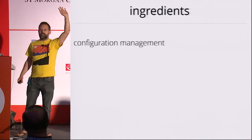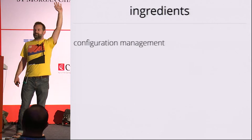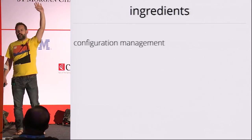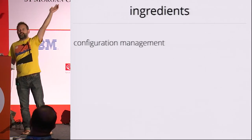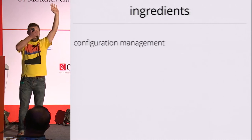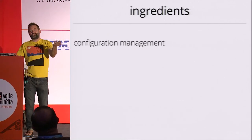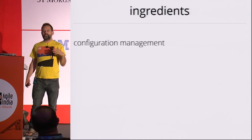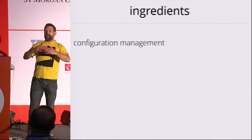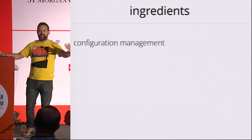Hands up if you can get a new engineer onboarded into the team and productive within one day. The vast majority of people — it takes longer than a week to get a new engineer onboarded. So anyone for whom it takes longer than a day: the next person you onboard, their job should be to write up in a wiki all the steps it takes to onboard a new engineer. Then someone, preferably the tech lead, should help that person simplify and automate that process so that it can be done just by checking everything you need out of version control.